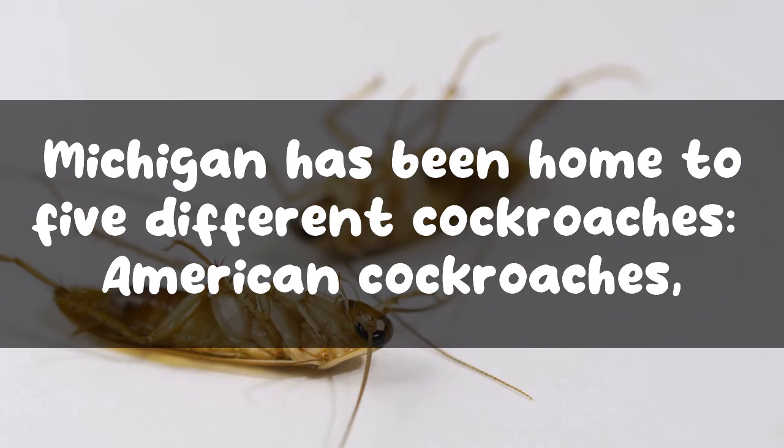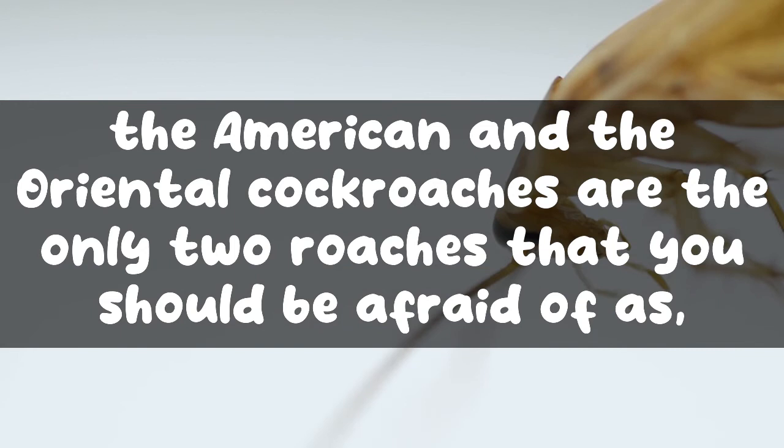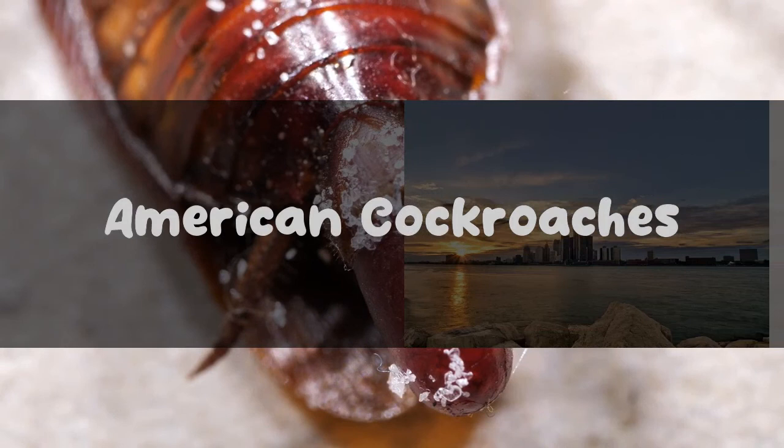Michigan has been home to five different cockroaches: American cockroaches, German cockroaches, and wood cockroaches. However, the American and the Oriental cockroaches are the only two roaches that you should be afraid of, as they have an affinity to entering your house and staying indoors, unlike other roaches that prefer outdoors.